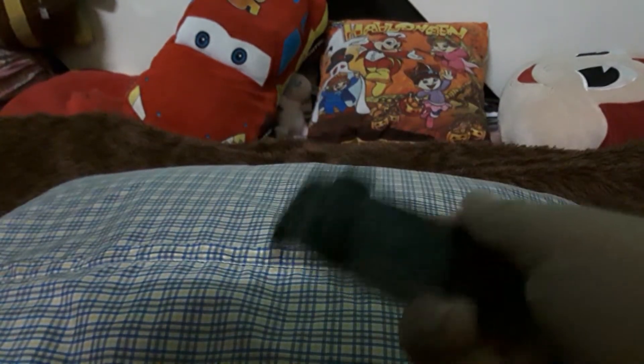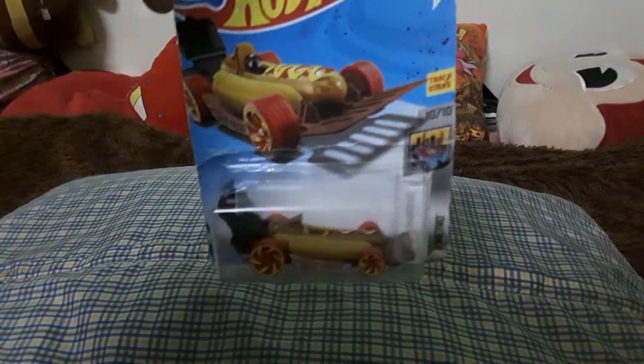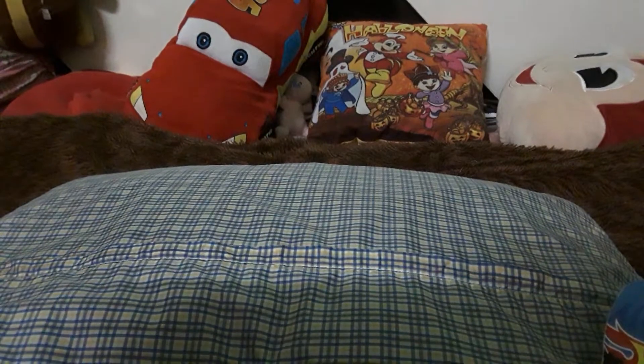The next toy is this hot dog car. It's an HW Metro — yes, HW Metro. The name is 'Sweet Wiener.' Let's open it — it's kind of hard this time.